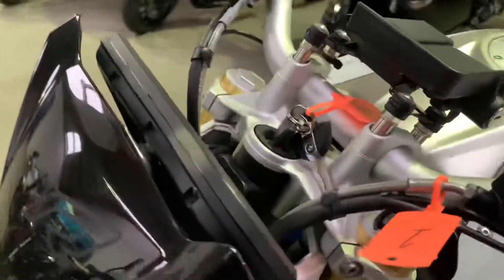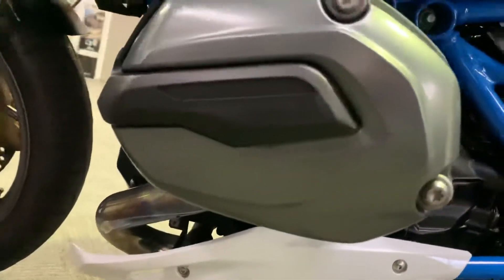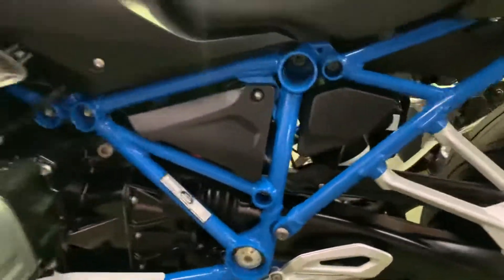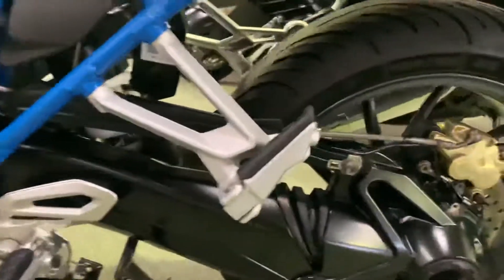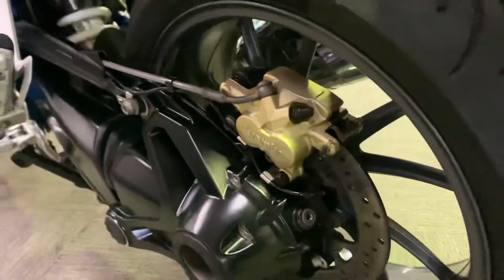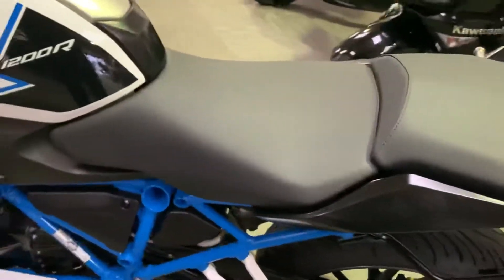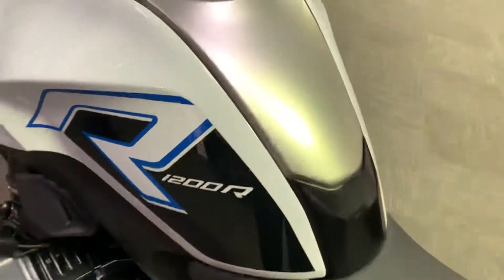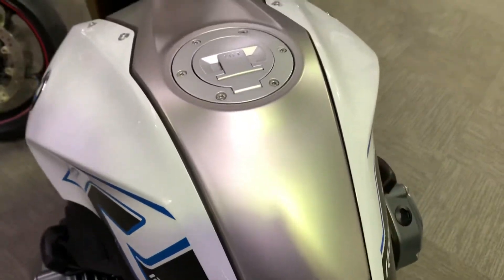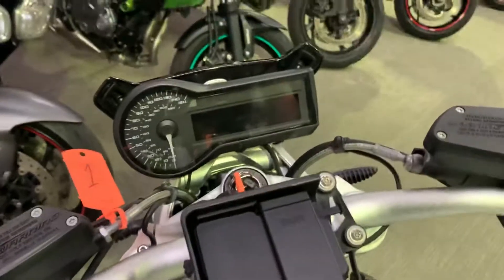Nice little tyre tread on it. No scuffs at all in there, no paint flaking at the back. Come up to the tank — again no scuffs. This one's sat nav ready, ready to take the BMW sat nav.